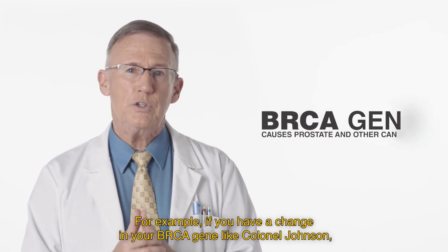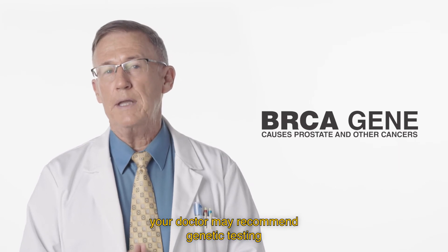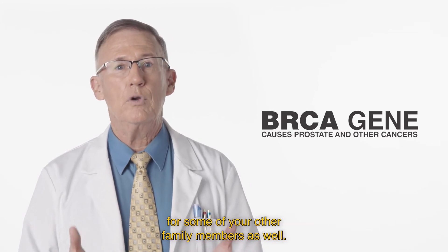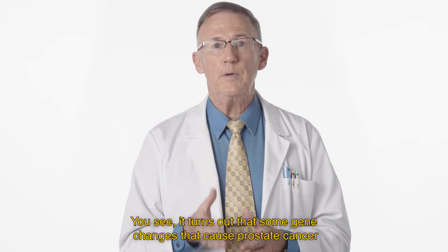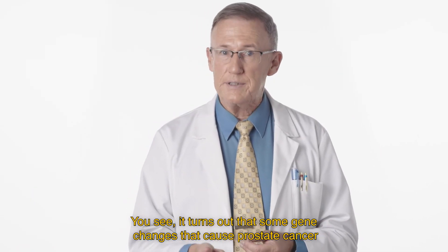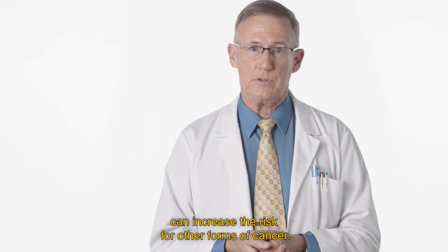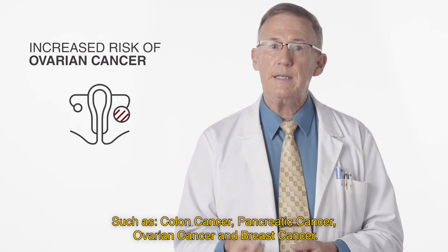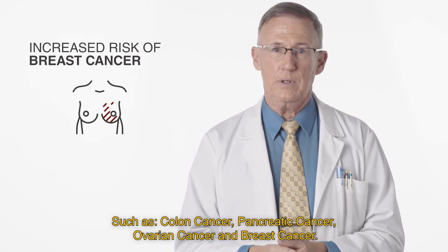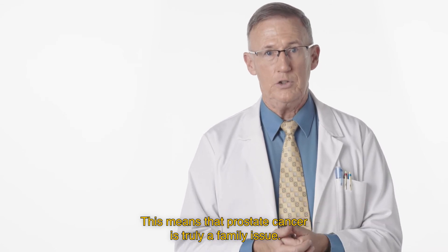For example, if you have a change in your BRCA gene like Colonel Johnson, your doctor may recommend genetic testing for some of your other family members as well. It turns out that some gene changes that cause prostate cancer can increase the risk for other forms of cancer, such as colon cancer, pancreatic cancer, ovarian cancer, and breast cancer. This means that prostate cancer is truly a family issue.